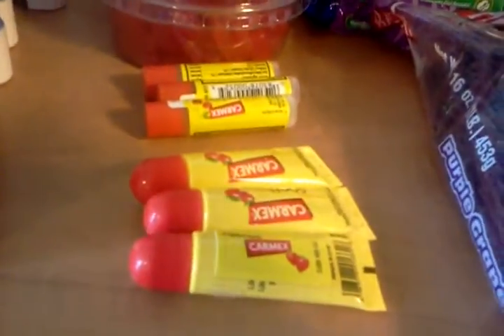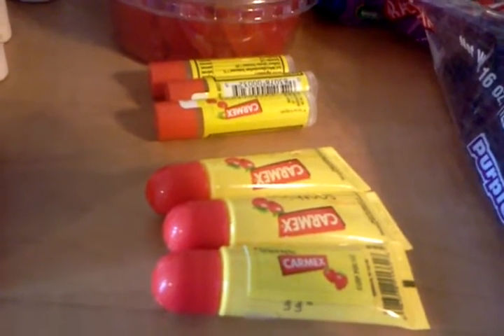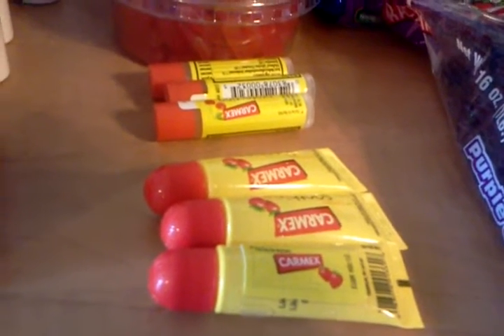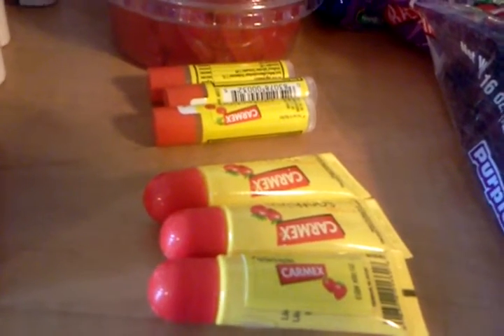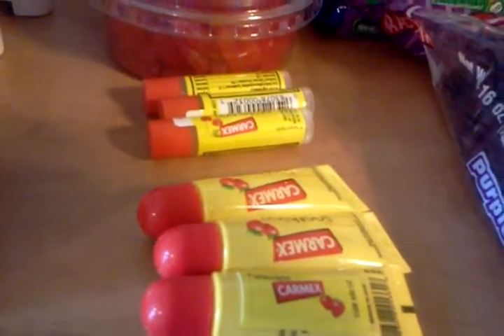The Carmex — same deal as last week. Five for $5. When you buy three, you get 1,000 points. The Carmex is actually a little bit of a moneymaker because it's absolutely free and then you get points.